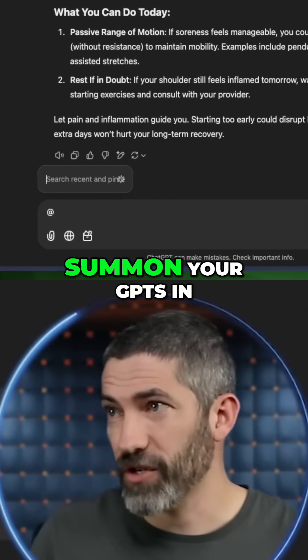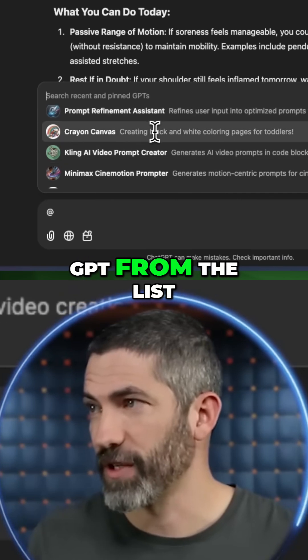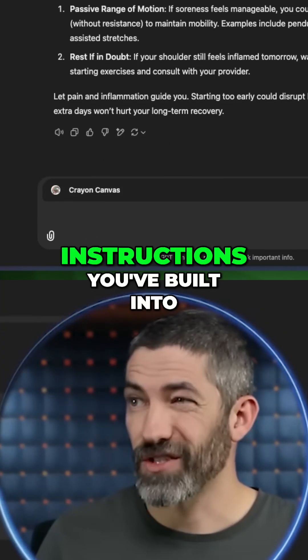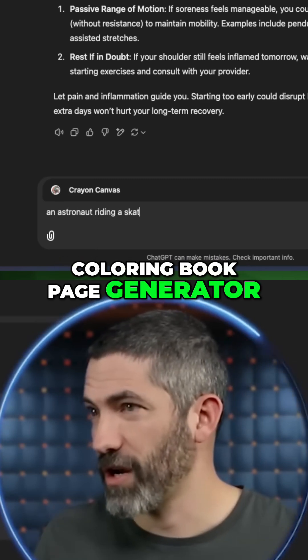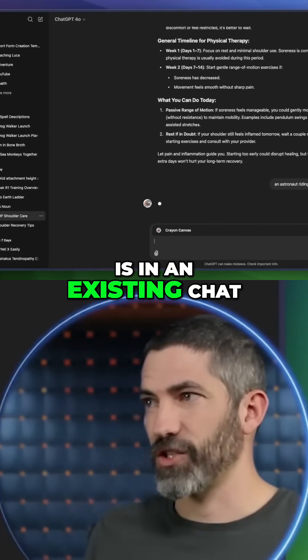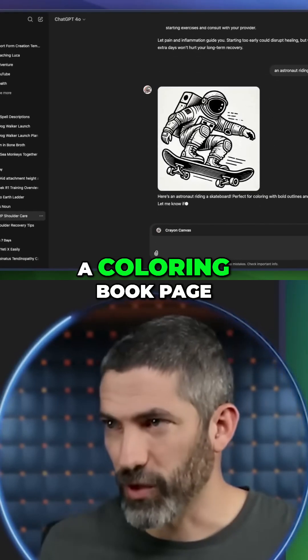An often overlooked feature is that you can summon your GPTs in any chat — just click the at sign and choose your GPT from the list, then ask for what you need. It will use all the context and instructions built into that GPT to tailor a response. For example, here's a coloring book page generator I made for my four-year-old. Even though this is in an existing chat without any additional context, it knows what to do and generates a coloring book page.